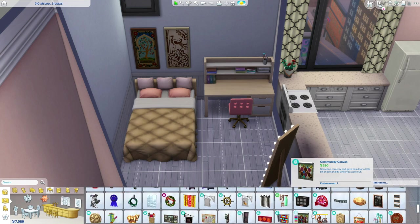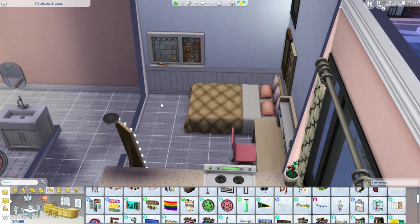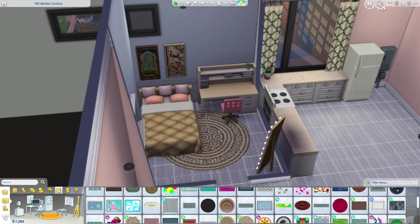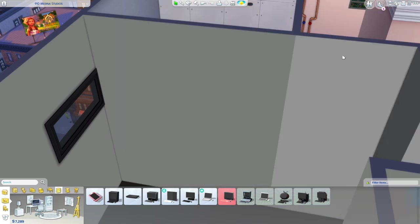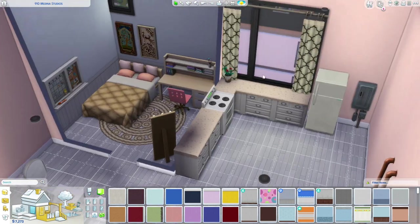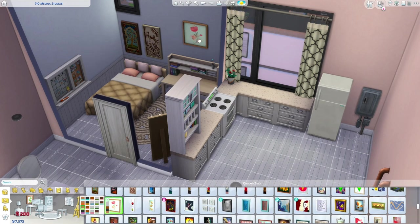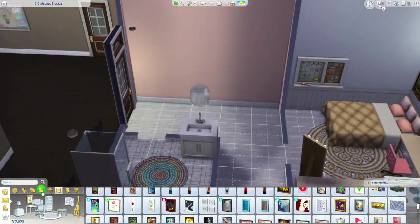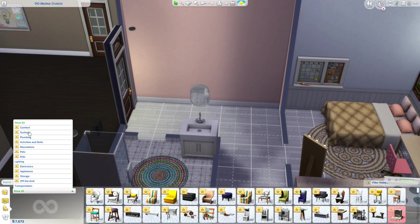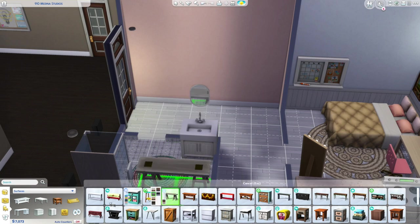Here I'm decorating the bedroom. I really like this bed — it felt very student-esque. There's a big desk from university, a mirror, and the bed. I kept it pretty basic and small so we could spend more money decorating outside the bedroom. Since they have the apartment to themselves, they're not going to be cooped up in their room all day — the entire apartment is kind of their room.